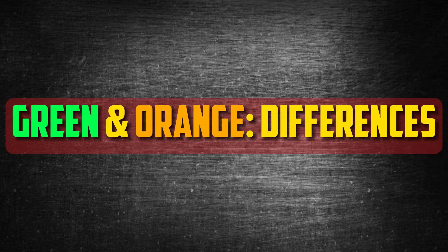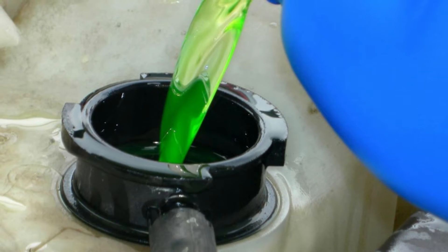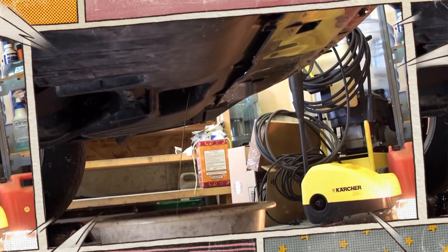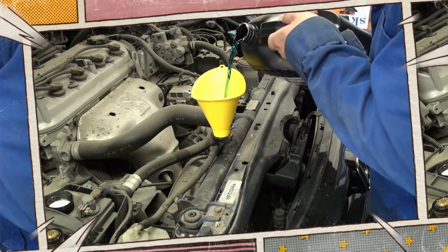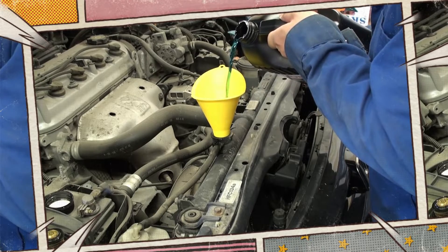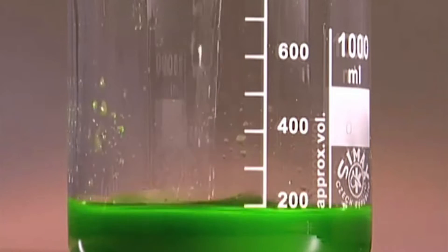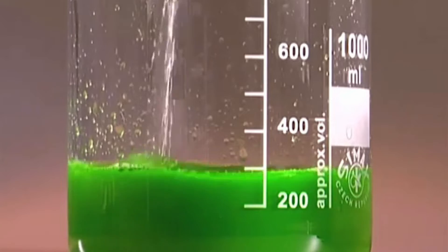Differences between green and orange coolant. Green coolant was created especially for older, pre-2000s cars. Systems built with steel and copper are fitted with green coolant, and the metallic components are shielded from rust and corrosion by the green composition. Inorganic additive technology (IAT) is added to the mixture, made up of various substances including silicone and phosphate combined with propylene and ethylene glycol.